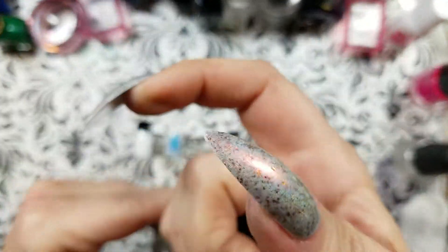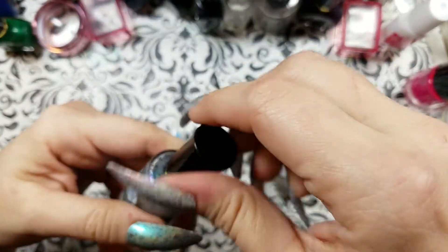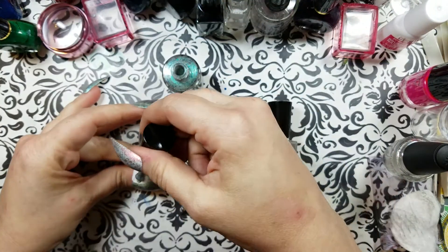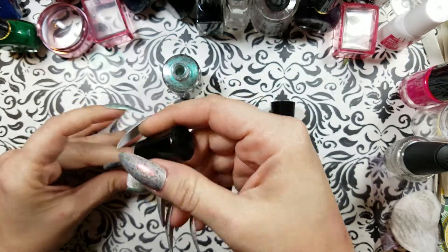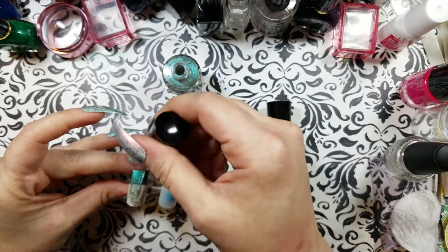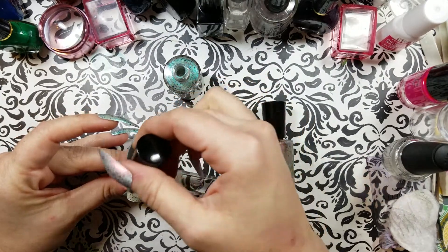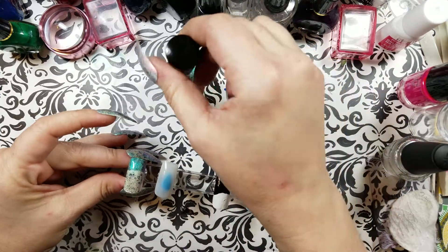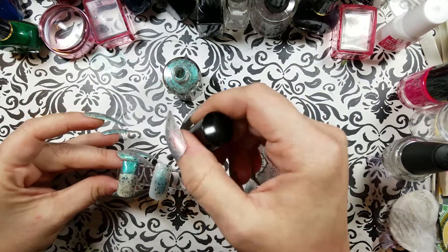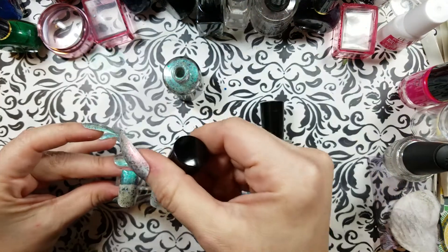I wanted to show you the way this goes on and how many coats you might need. I'm having a little trouble navigating with these claws on, but that's okay. I also wanted to see how it looks over black and white. I hope you're all having a lovely weekend — or whatever day of the week it is — because this is YouTube and this will be on the channel for a long time.